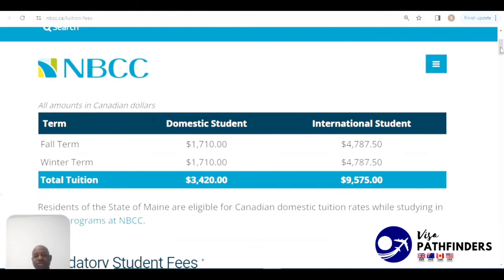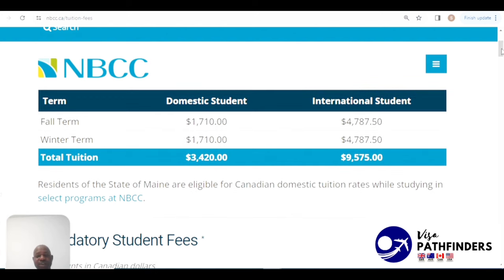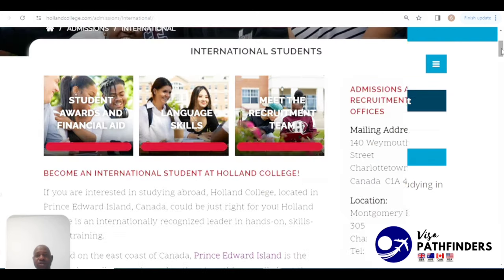When it comes to tuition, international students at NBCC will be paying $4,787 each term, for a total of $9,575 per year.